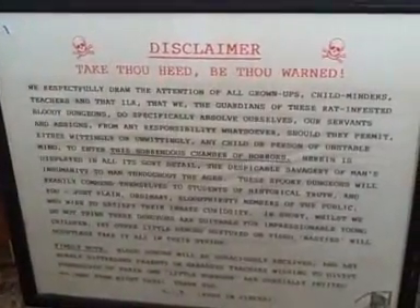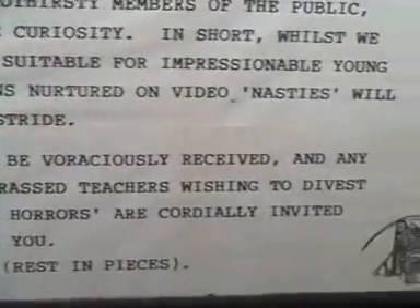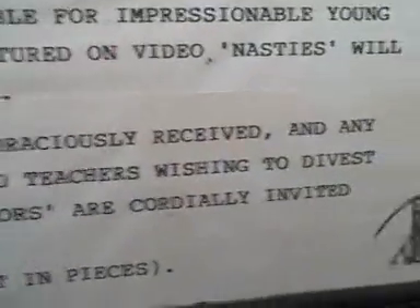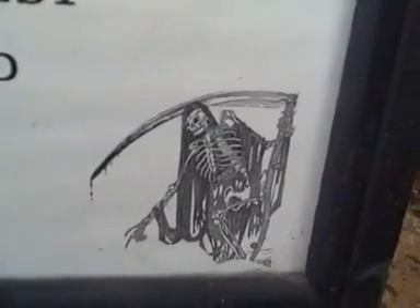'And you — just plain, ordinary, bloodthirsty members of the public who wish to satisfy their innate curiosity. In short, whilst we do not think these dungeons are suitable for impressionable young children, yet other little demons nurtured on video nasties will doubtless take it all in their stride.' And at the bottom: 'Kindly note, blood donors will be voraciously received, and any sorely distressed parents or harassed teachers wishing to divest themselves of their own little horrors are cordially invited to dump them right here. Thank you. RIP — rest in pieces.' And look, we have an angel of death there. How lovely.